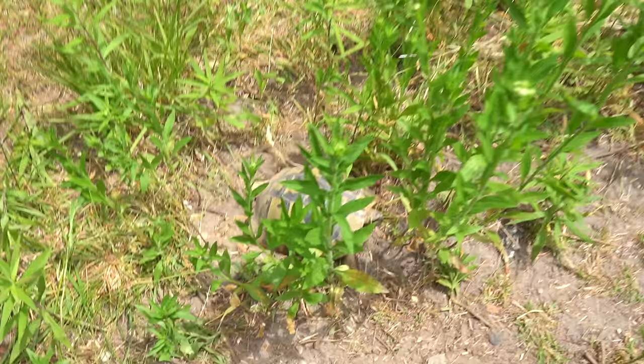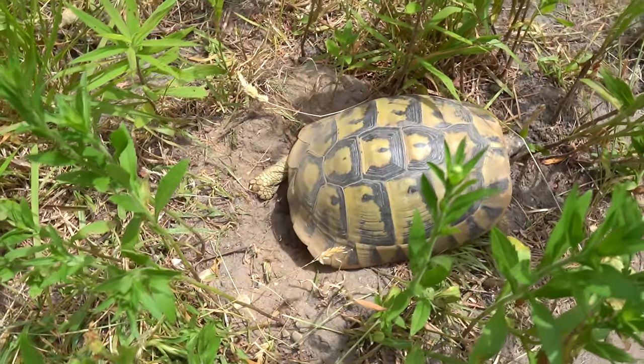We typically check for turtle eggs early in the morning and again in the evening when females are nesting, but right now it's prime time for tortoises. I saw an eastern Hermann's pushing around, and if you've been following our videos we've been getting a lot of Hermann's eggs. Sure enough, here she is and she's about to finish up.